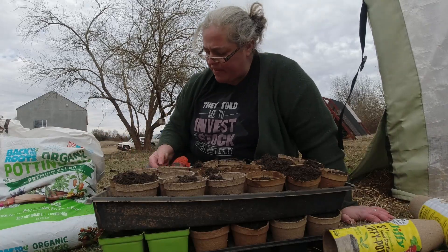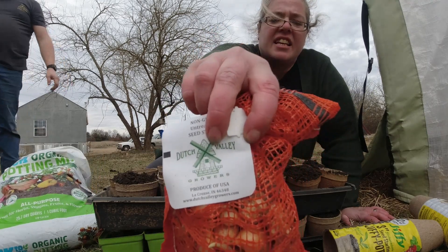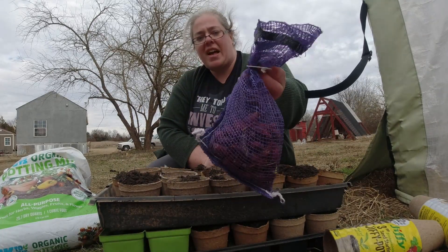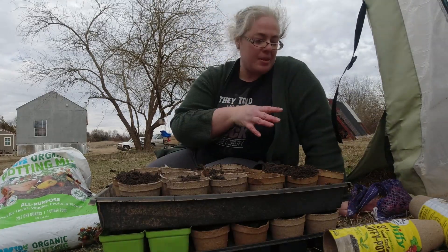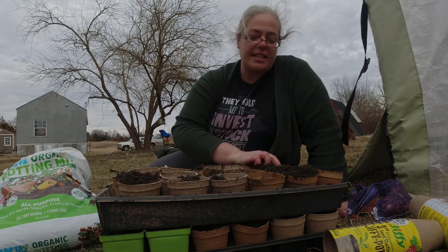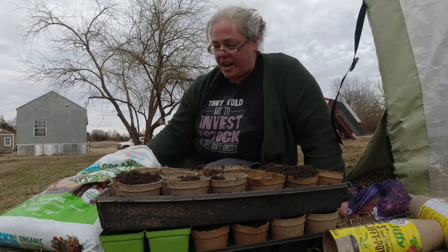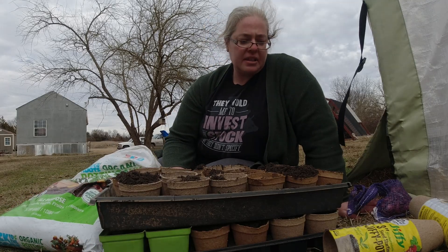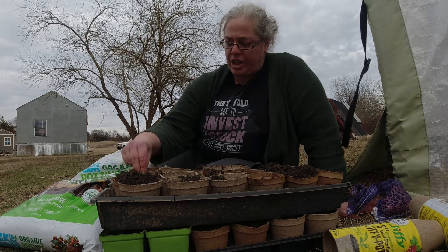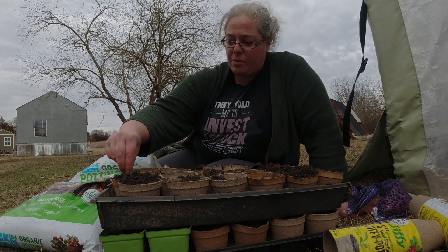We've never done onion bulbs before. We got these at Atwoods — they're Dutch Valley yellow and Dutch Valley purple. We also bought their potatoes. Last year we started our onions at the same time as everything else and they didn't get any bigger than shallot-sized. So we're trying to start them earlier this year. We used a website called Seed Time, and I input everything we wanted to grow — it said we should have started these last month.